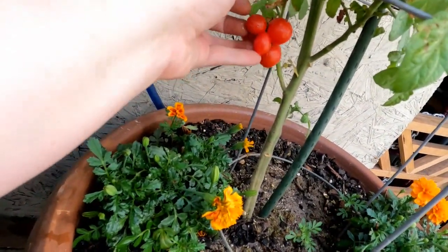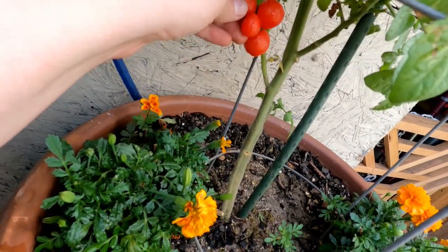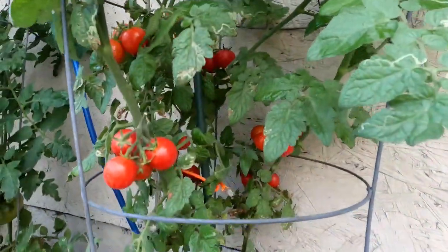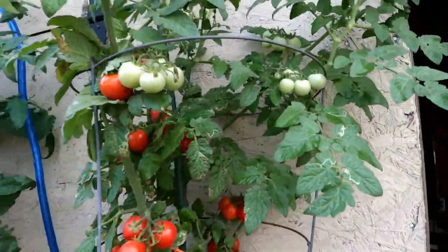Have you ever seen three cherry tomatoes grow on one? That's what this one did — that's three — so all these need to be picked off.